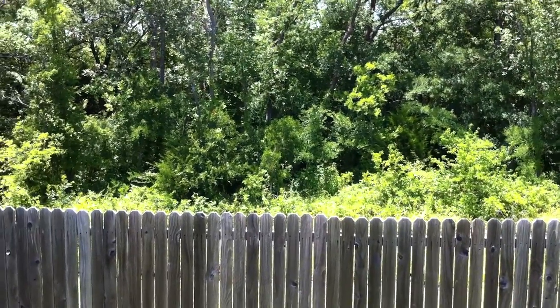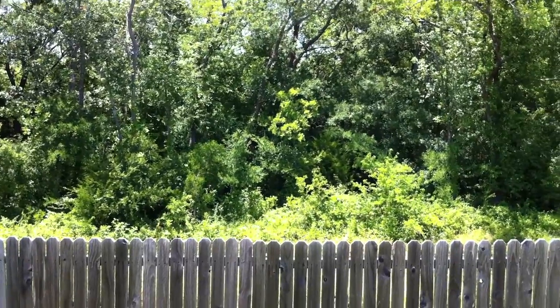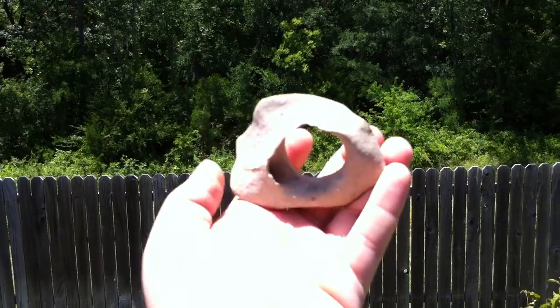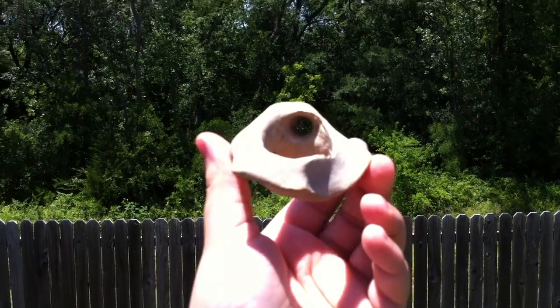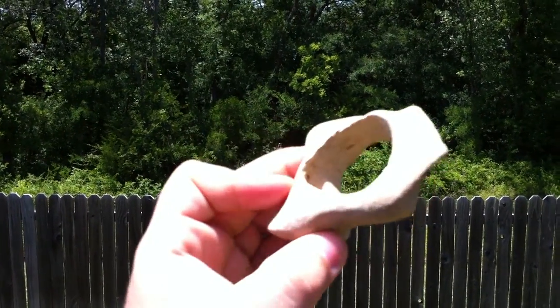Hello YouTube. I was going to pose a quick little question, see if anybody knew. I found this rock in my parents' yard. I'm pretty sure it's a rock — I don't think it's a bone. It's got these perfect holes in it, going into each other.